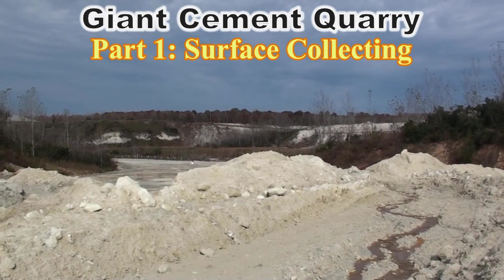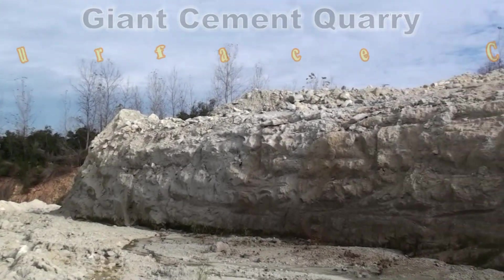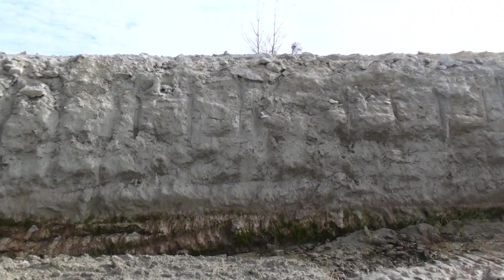I'm at a giant cement quarry today in Harleyville, South Carolina. I haven't got to hunt here before — well, since I was making videos anyway.